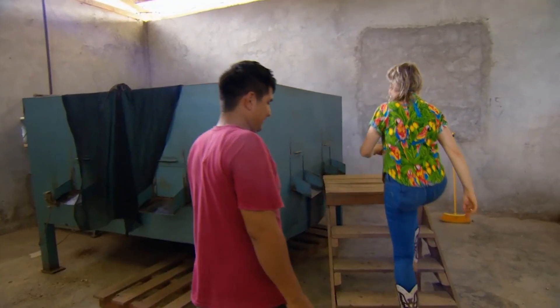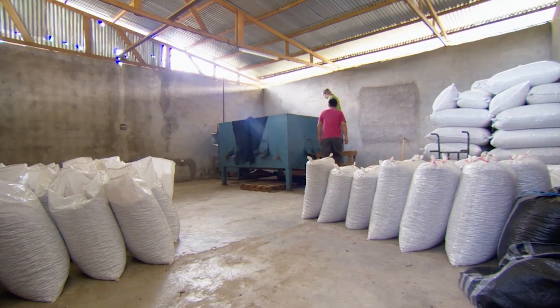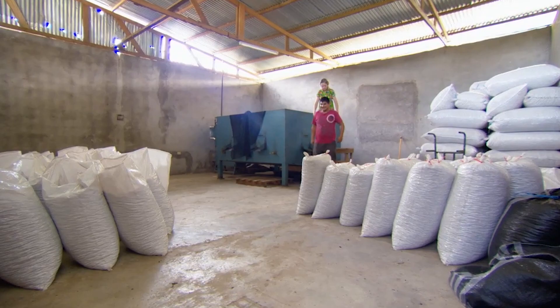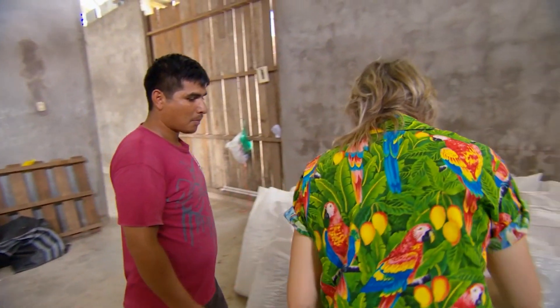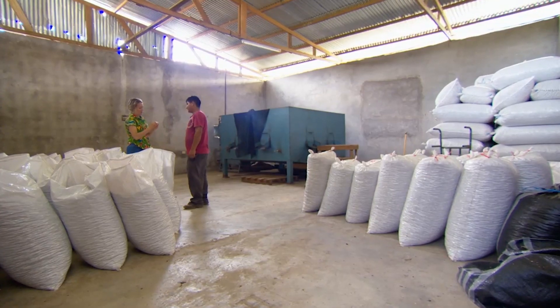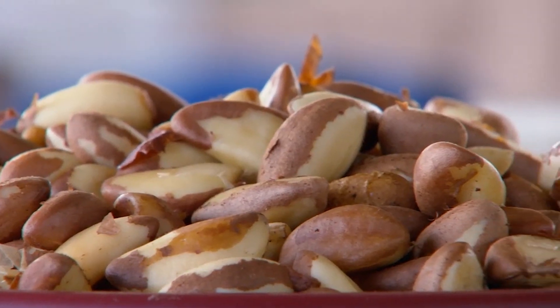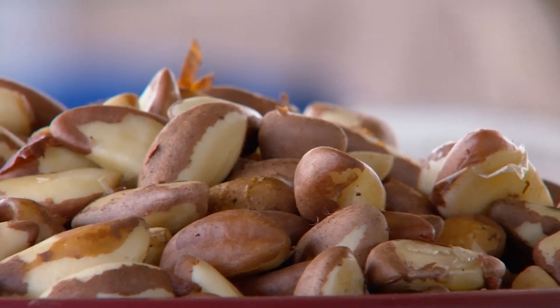And us Brits like our Brazil nuts whole. Next, the moisture is removed to stop mould developing — hot nuts! And finally, these nuts are ready to be exported to supermarkets around the world. All the work it takes in the rainforest, with all the environmental factors — for me, these are the caviar of the rainforest.